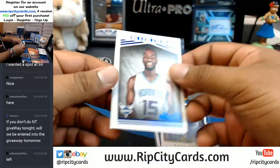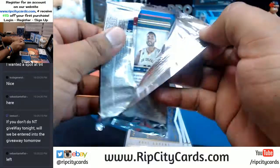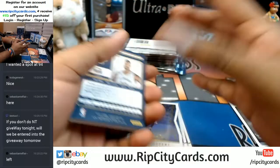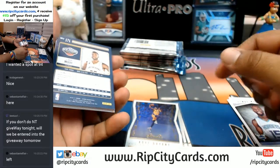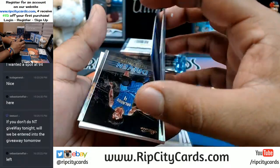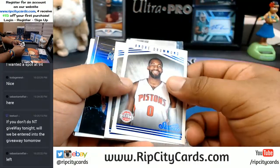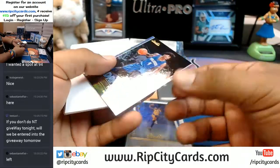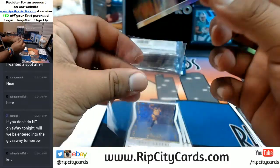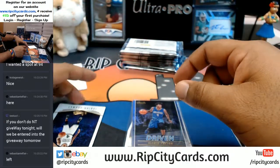Kemba Walker, Dwight Howard — veterans. Sebastian, I'll let you know we only ship rookies and any hits like numbered cards and autos. Veterans don't get shipped, that's just what we do. Andre Drummond and Demarre Carroll. We do send inserts though, like this one — Alfred Payton of the Magic.